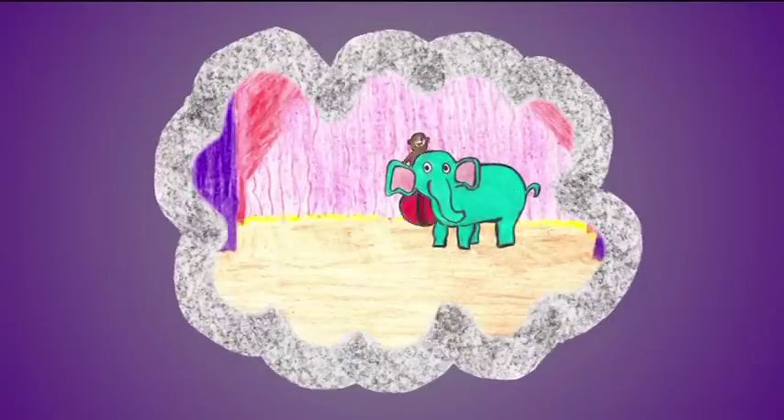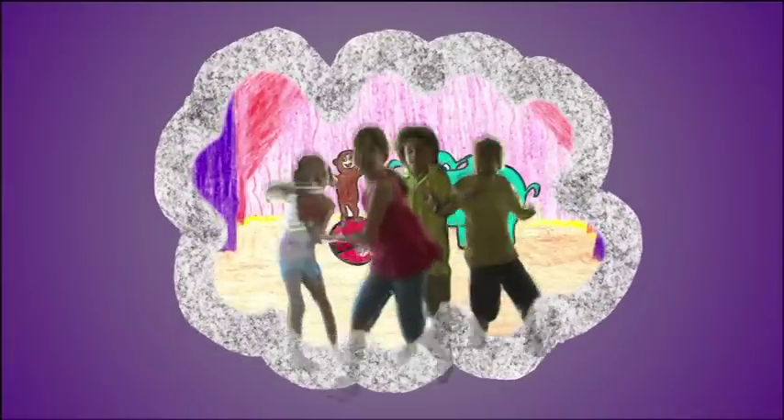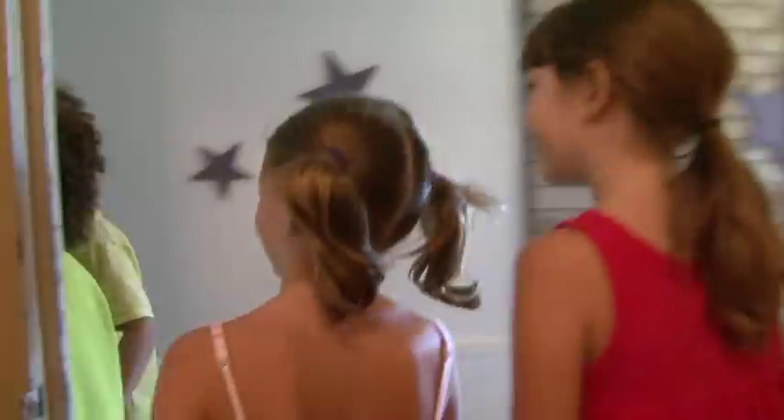Curious George saw Kayla perform in the magic show. Today, we're going to put on our own show. We're at the Orlando Repertory Theater.